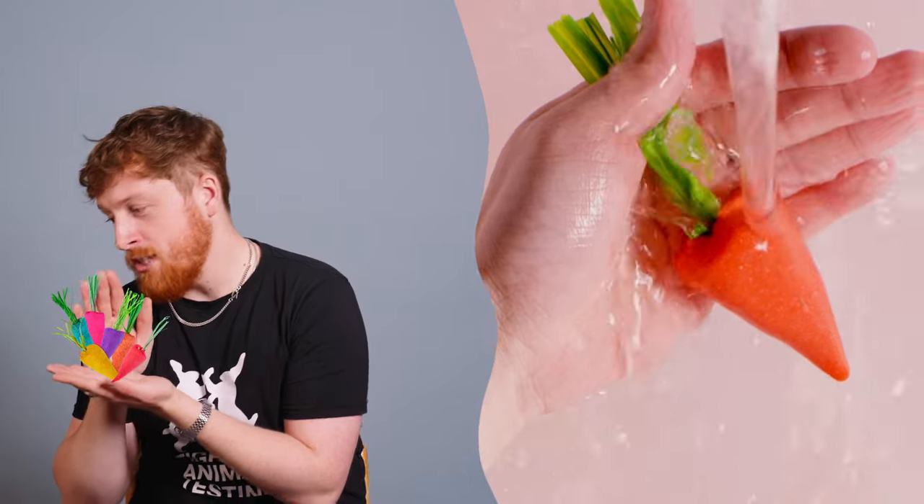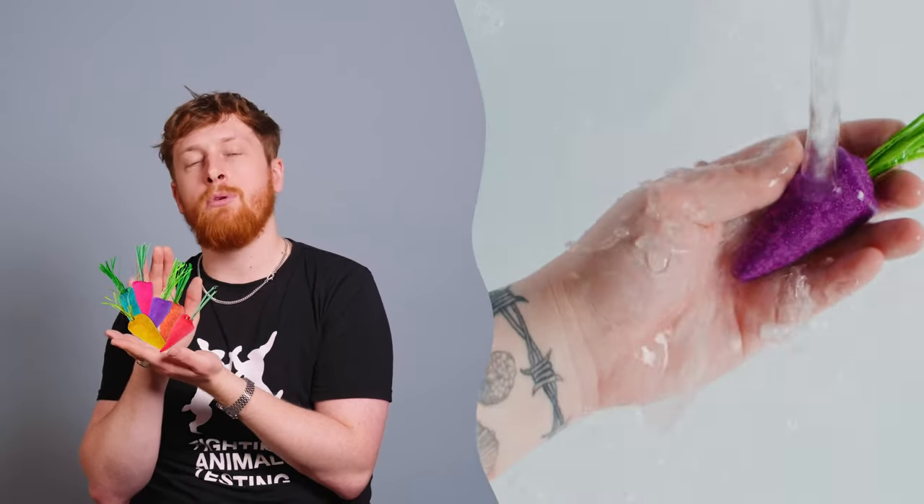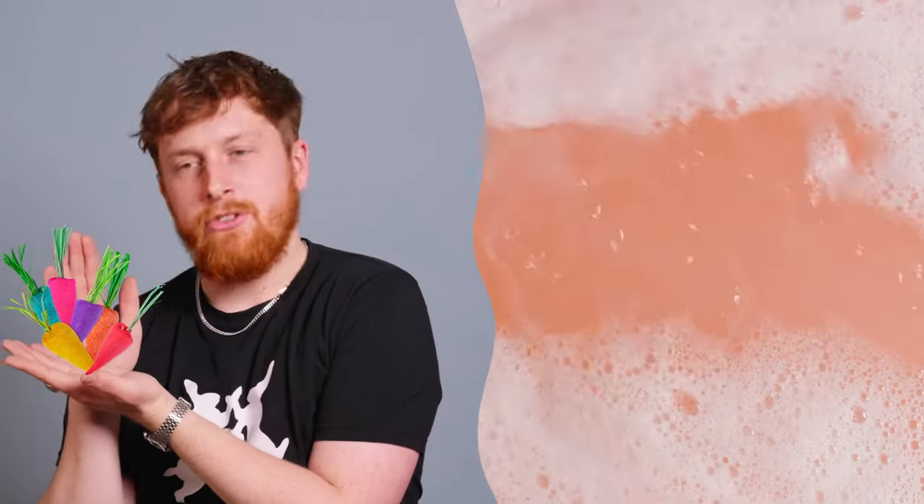Next up, Baby Rainbow Carrots — they are a reusable bubble bar. It comes in red, orange, yellow, blue, another blue, purple, and pink. It has bergamot oil, boucher oil, and carrot powder. They smell great, and just so you know, they smell like Fireworks bath bomb.